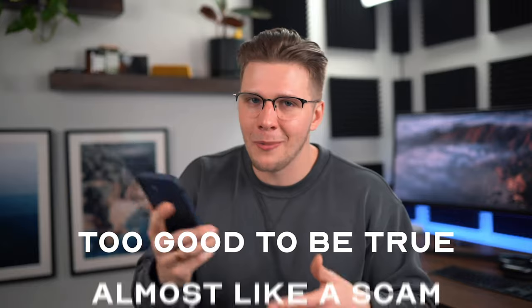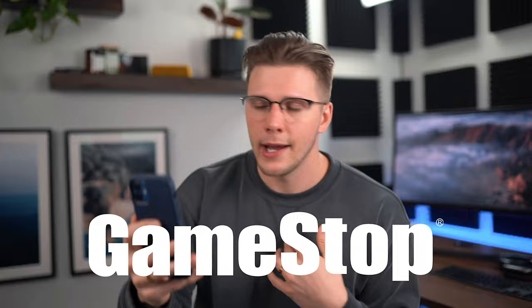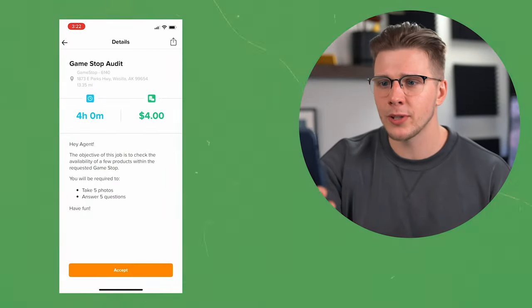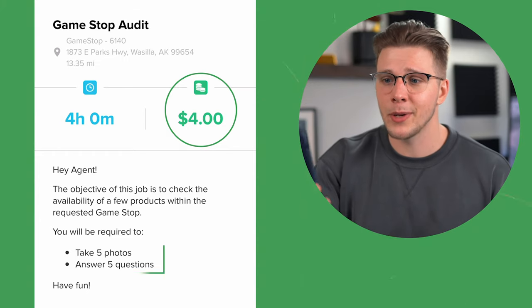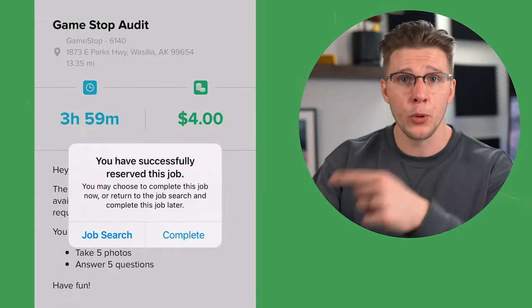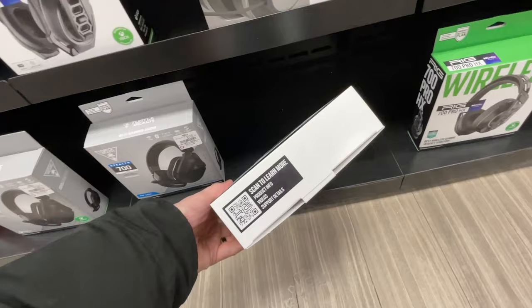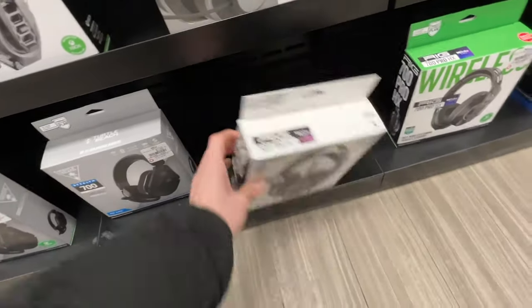I know this sounds too good to be true, almost like a scam, so I tried it out myself. The reason this is important for brands is that they want to make sure their product is properly advertised in stores. The job I went to was at GameStop, and I was going to be at a nearby store anyway, so I just popped in really quick and made a quick $4 taking a picture of some headphones. The job expires in four hours, and the app walks you through the process — what product to find, how to take the picture. It tells you to go where the headphones are displayed, pick out a certain brand, select whether the price tag is displayed on the packaging, take a picture, and just like that, you make four bucks.